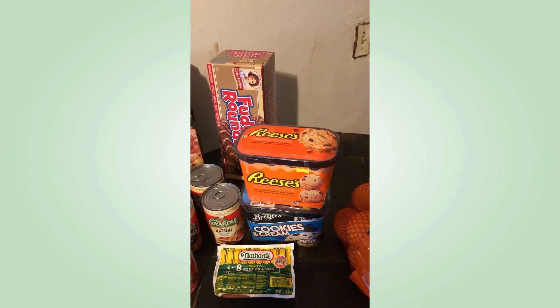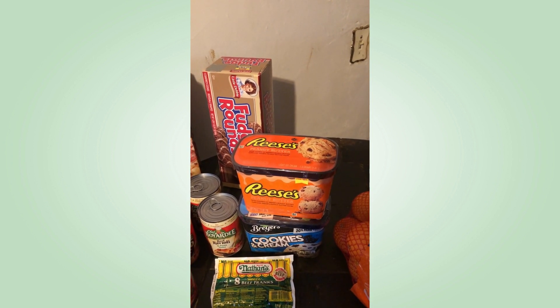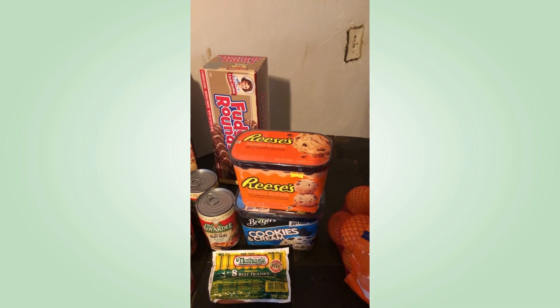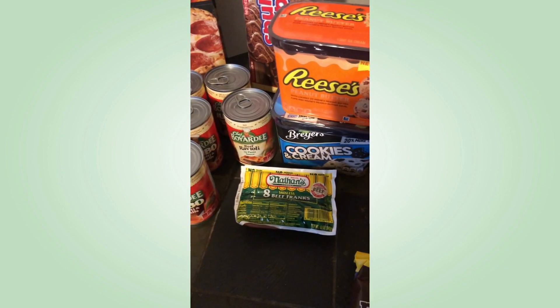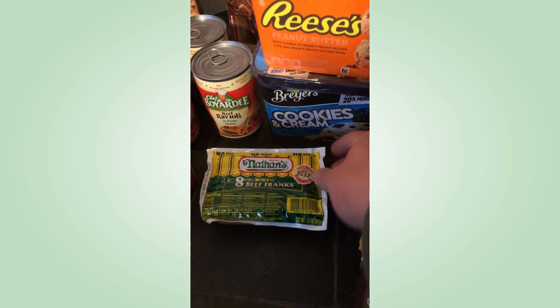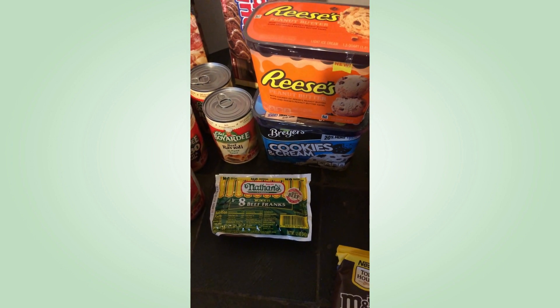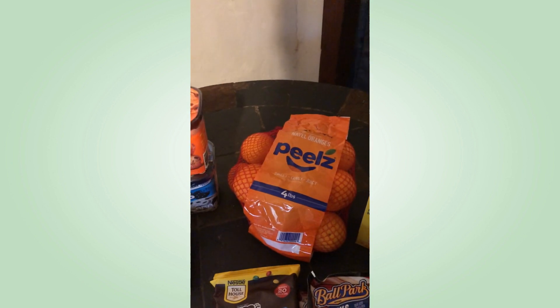This ice cream was two for six dollars with a coupon, so that was a good deal — cheaper than a fast food place or an ice cream shop. I got these Nathan's Franks for four dollars; that's one of my favorite hot dog brands, so that was a good deal. Now I'm moving on to my Ingles haul.